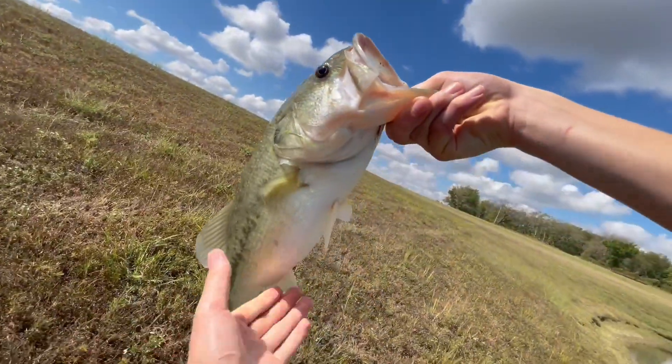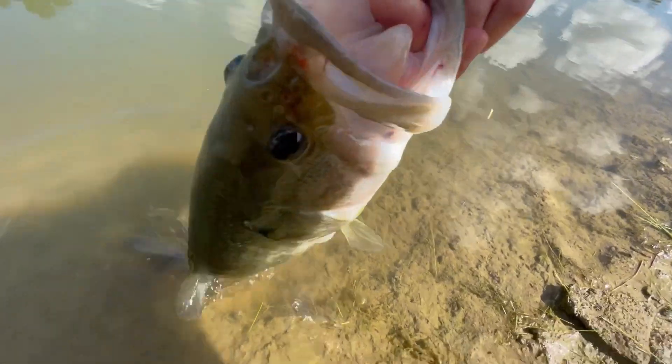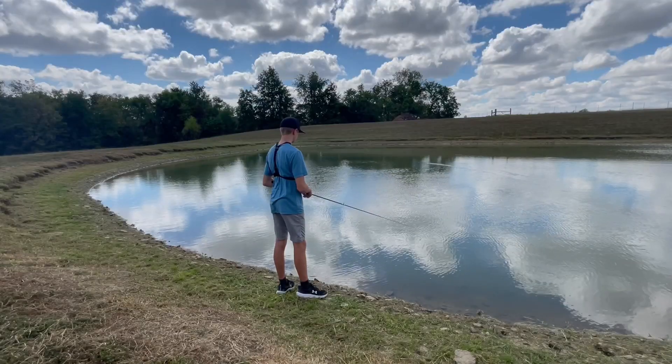Unfortunately, I did not have a scale on me, so comment how much you think this bass weighed. After that bass, I threw the jig some more and hooked into another solid fish.